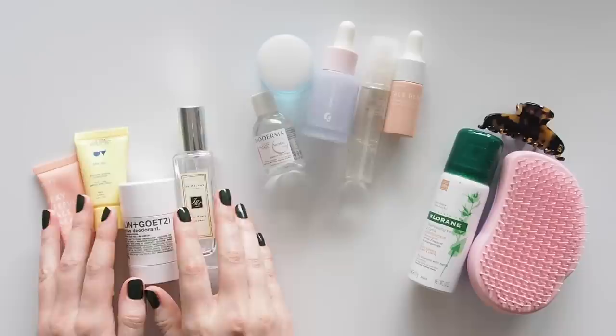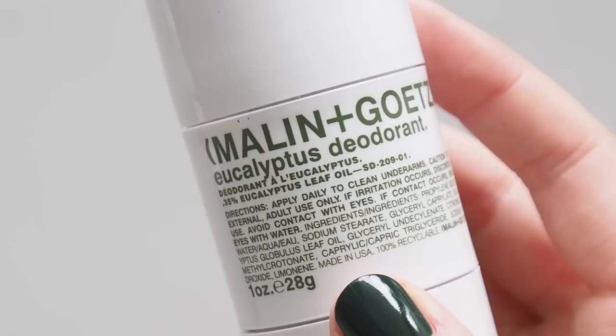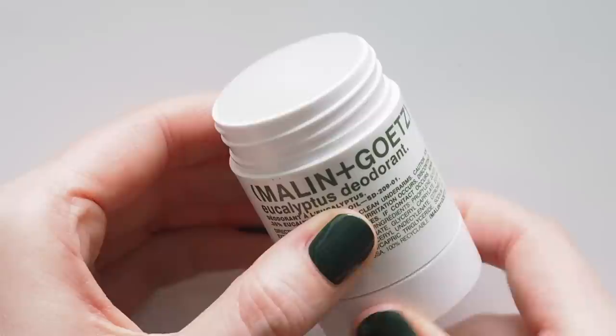Let's talk through my morning and evening skincare and hair group here. First, a mini Marlin & Getz eucalyptus deodorant. This is an older favourite I like to repurchase for travel because my current Necessaire gel deodorant comes in a heavier, bigger glass bottle. Nice fresh eucalyptus scent here too, very effective for me and a non-sticky stick formula.